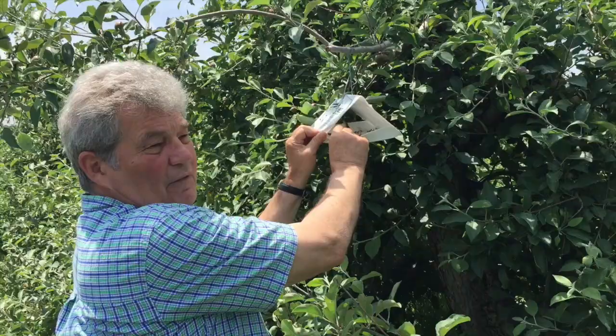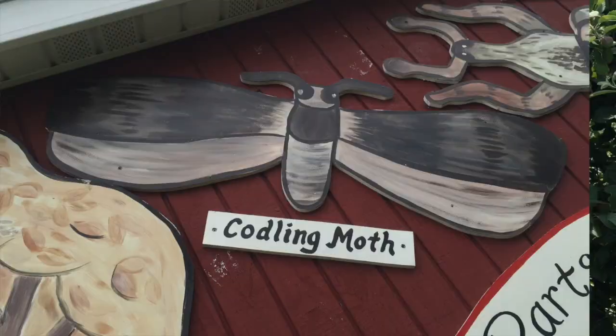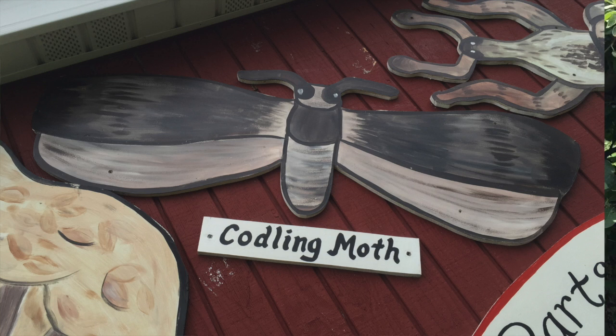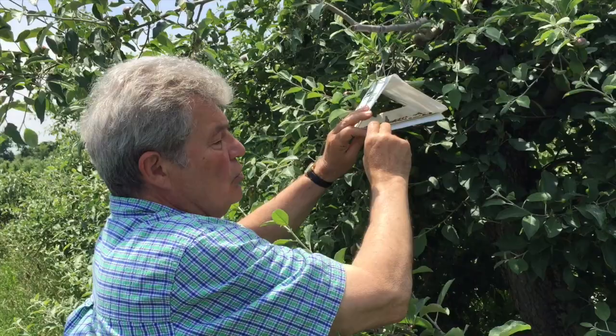This is a trap and it's part of our integrated pest management program. In this particular trap, we're trapping for codling moths, which are one of the very harmful insects in the state of Wisconsin, to apples.